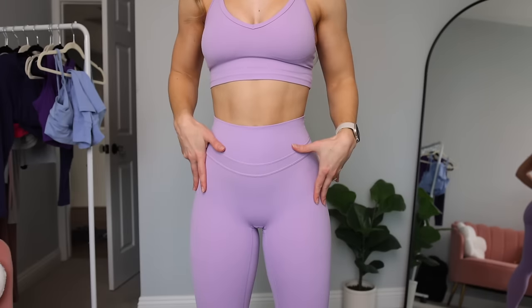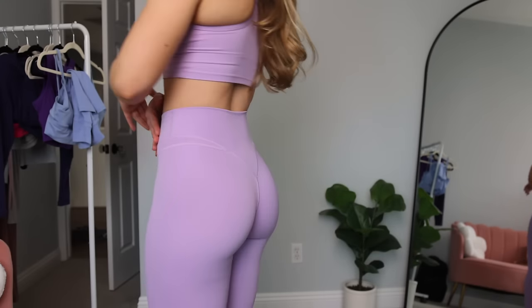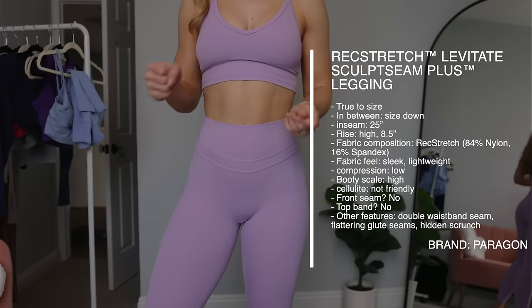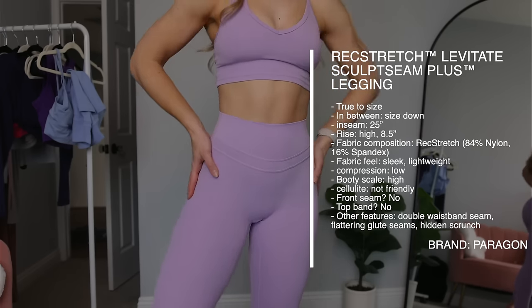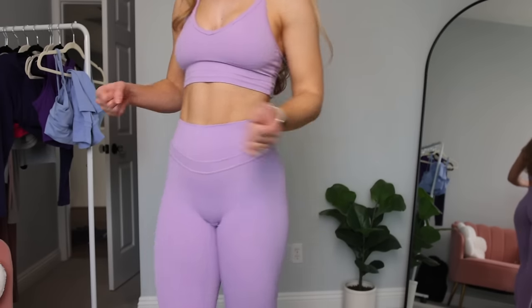Another thing to note about the Sculpt Seam Plus: because the fabric is so stretchy, even though we have the scrunch in the back, I don't feel any tightness in the front. Sometimes a scrunch can lead to a little front tension, but that's not something I get with these because the fabric has so much stretch and is so lightweight it just doesn't pull that way for me.